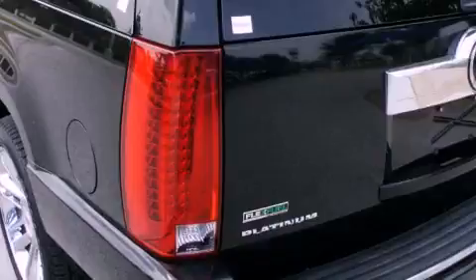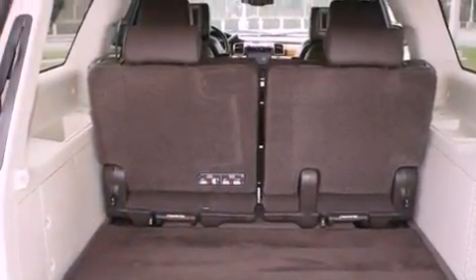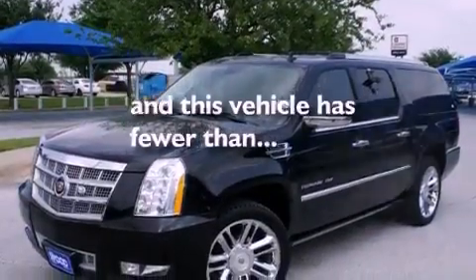Additional features include interior wood trim accents, running boards, a security system, a traction control system, fold-down rear seats, and this vehicle has fewer than 31,000 miles on the odometer.